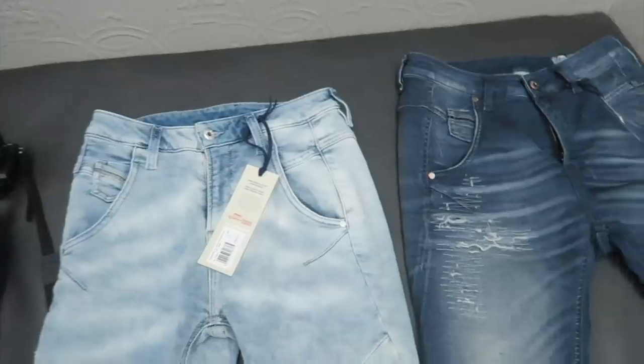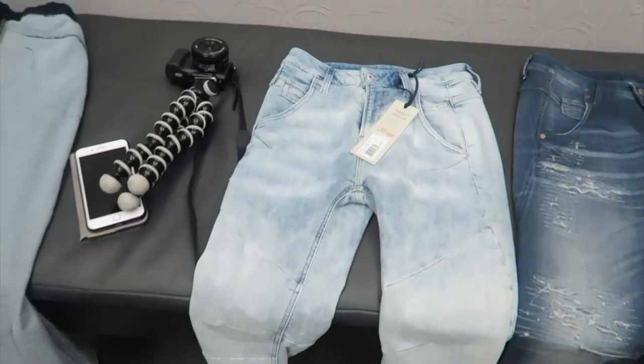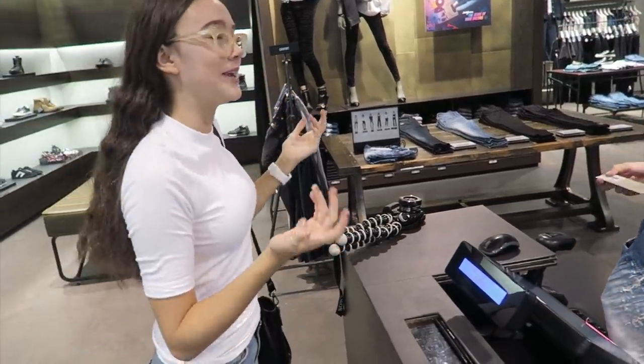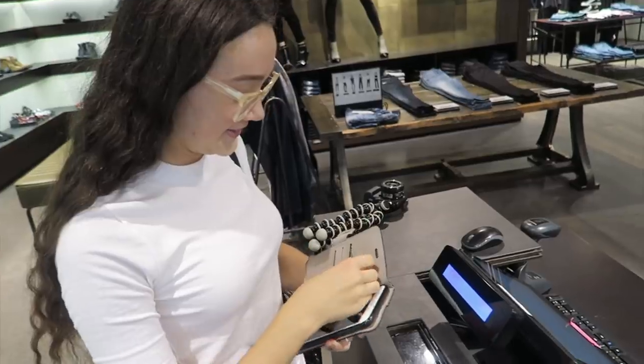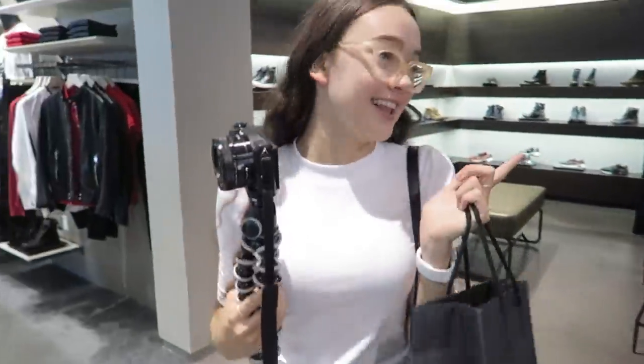I called my mom in to help decide between the two. Both of us were thinking number one — the original Faiza. So number one it is. A store associate confirmed the jog jeans are really comfortable, and then revealed the price: $380. My dad's reaction was priceless — he kept guessing higher and higher until he hit $380. I got the jeans. My crow back home is not happy — he wants some jeans too.